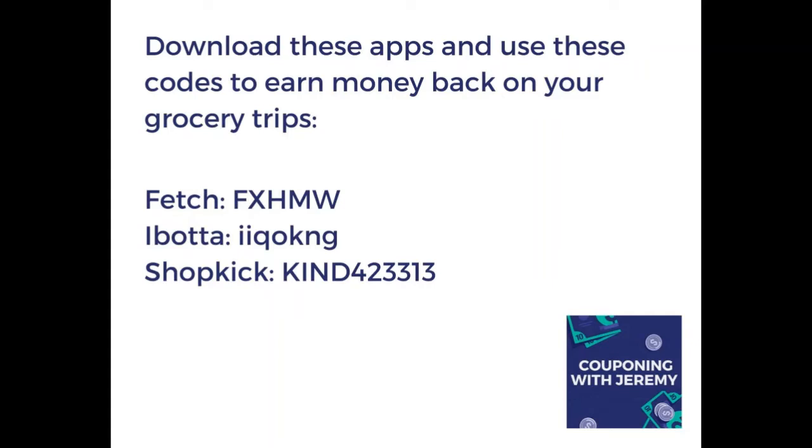Shopkick is going to give you back two dollars. So pause the video, download these apps, and then you'll see how I'm using them throughout the rest of the video. Let's save some money guys.